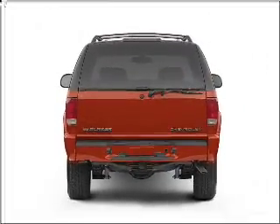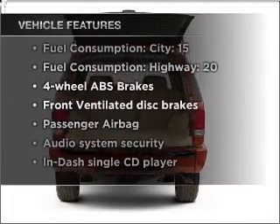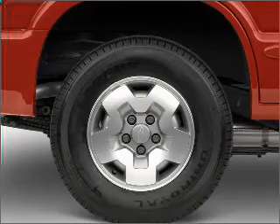Brake safely with the anti-lock braking system. And with these notable features, you won't want to miss out on the opportunity to own this amazing vehicle: air conditioning, power steering, alarm system, and AM-FM stereo with a CD player.